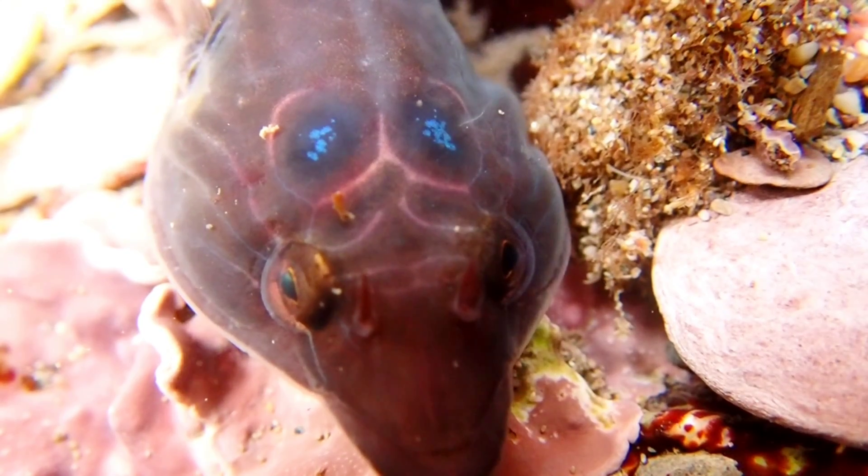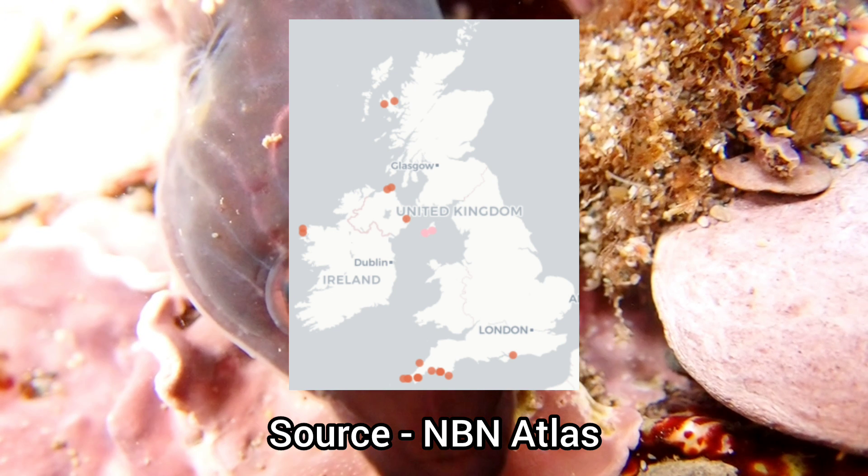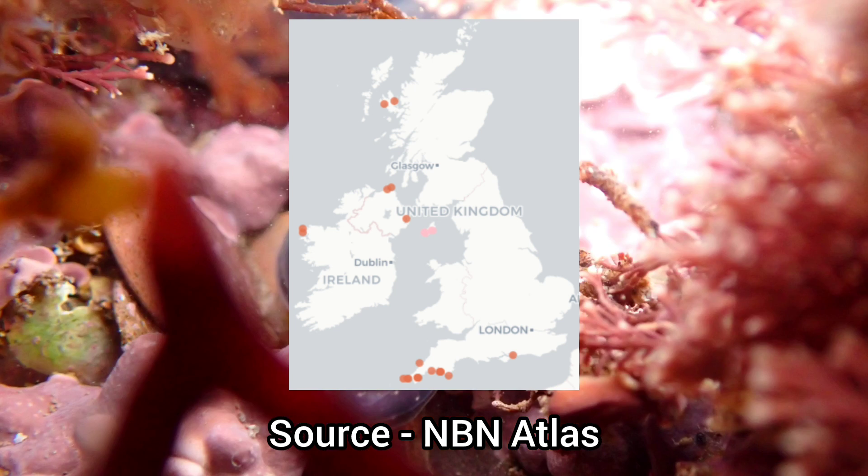This species has an extremely limited distribution around the UK, only being found on the southwest coast of England, as well as certain stretches of coastline in Scotland and Ireland, with potential sightings of this species in Wales.